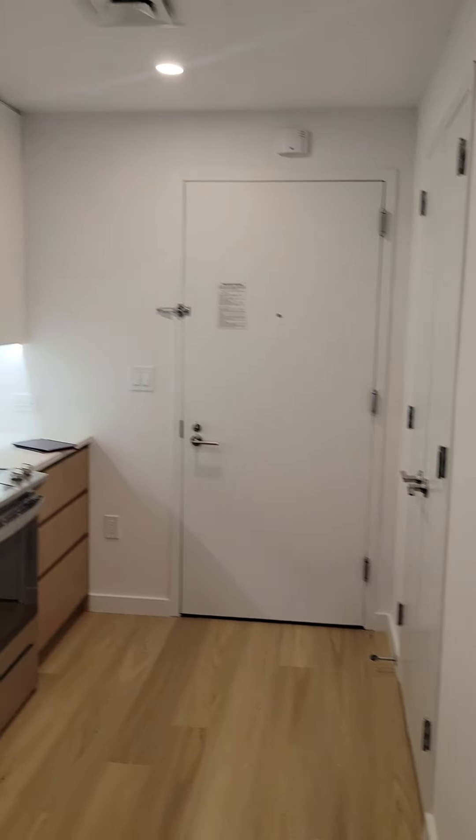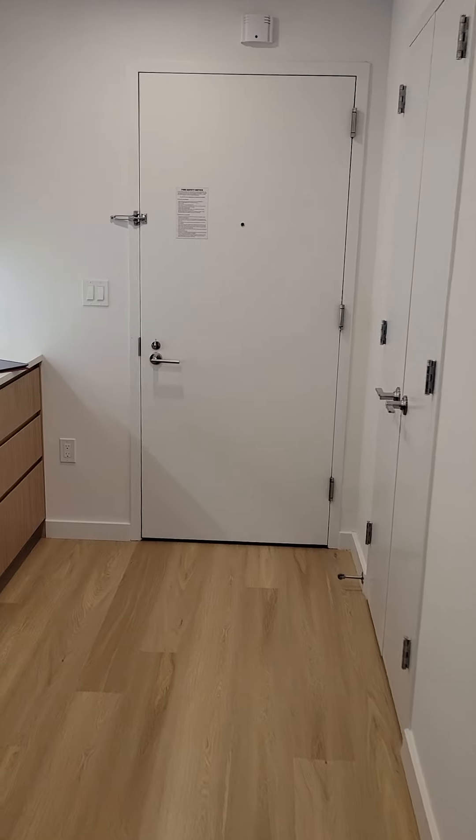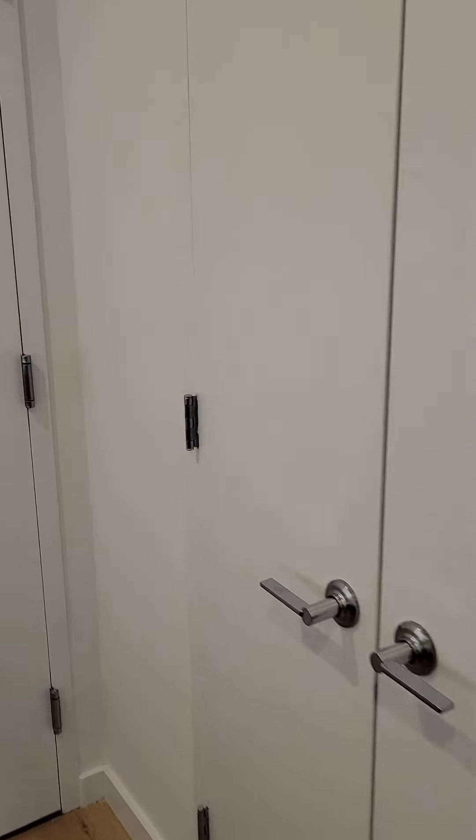Here's the entry — you can see it from back here. Here's your first closet. Here's your coat utility closet.